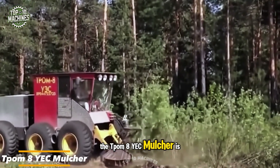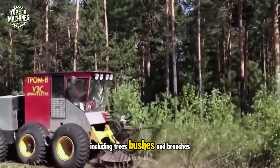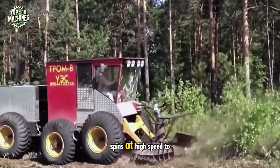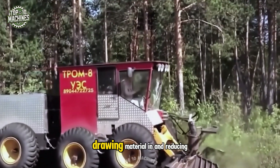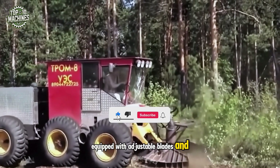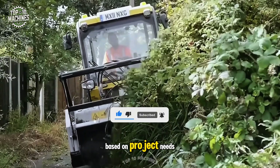This high-performance machine is built to shred dense vegetation, including trees, bushes, and branches. Its large, heavy-duty rotor spins at high speed to create a suction effect, drawing material in and reducing it to fine mulch. Equipped with adjustable blades and hammers, the mulcher allows for customizable shredding results based on project needs.